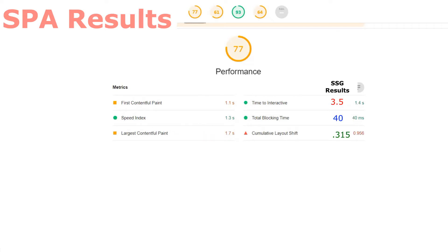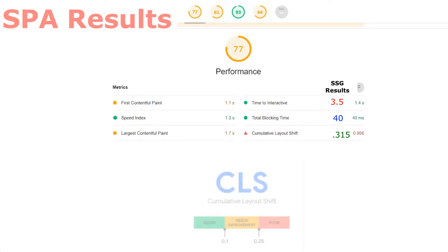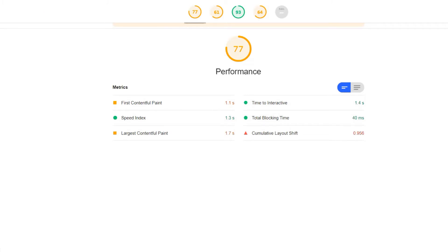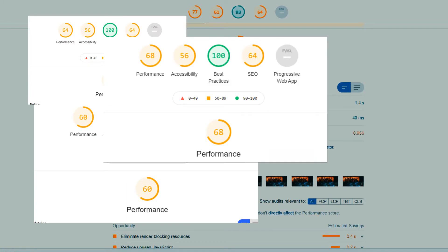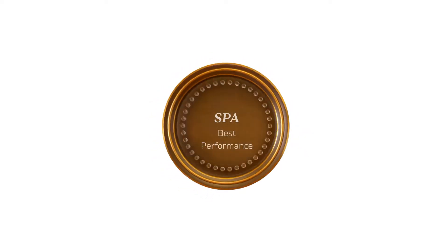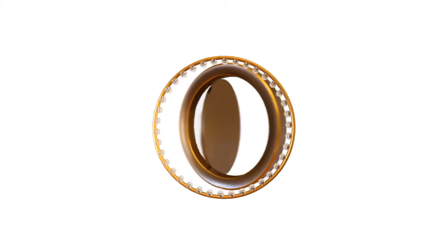Total blocking time is the same, but time to interact is significantly faster on the SPA, which is what I was expecting. But look at this — the cumulative layout shift for the SSG is significantly better. It comes down to how things visually shift around on the page as the page is loading. Although both need a little improvement in this area, the SSG performs much better, meaning there's a lot less movement during the page load than there is for the SPA. So based on this assessment, the SPA is definitely the winner. Despite this, I still didn't trust the results, so I ran the test again for both applications to account for fluctuations in internet speed. Even with fluctuations, the SPA still kept on winning in the Lighthouse tests.